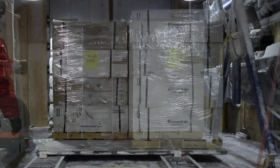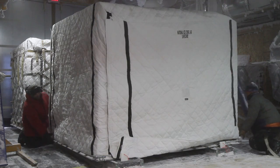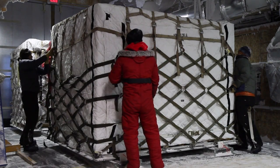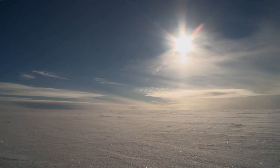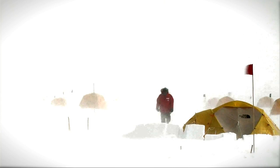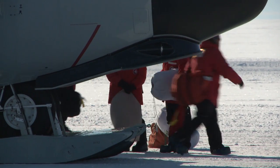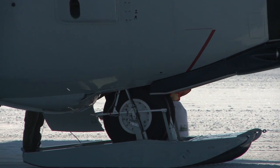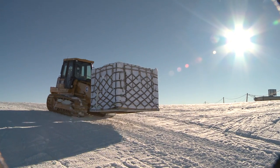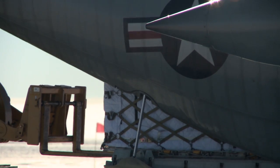WAIS Divide is an integral part of an extensive research program. But in February, camp begins to close down for the Antarctic winter. Soon, the sun will disappear for more than three months, and temperatures will drop below negative 60 degrees Celsius. The scientists of WAIS Divide will return to their universities, where Antarctic ice cores await further analysis. The work done here is only the beginning.